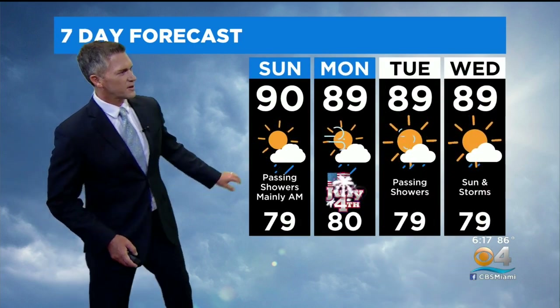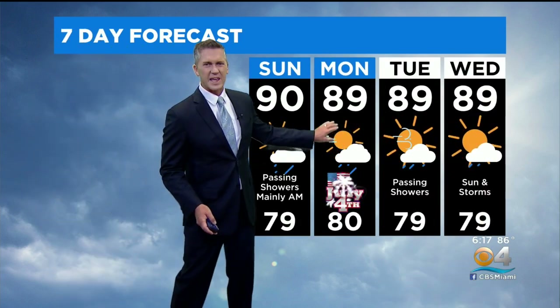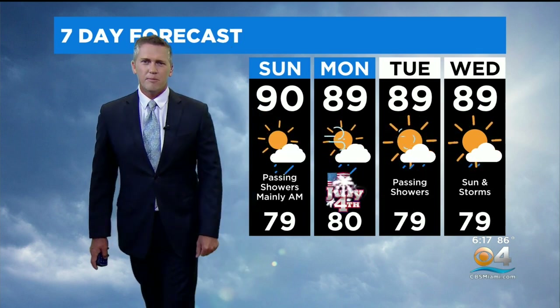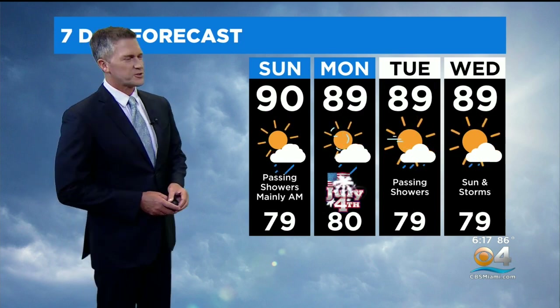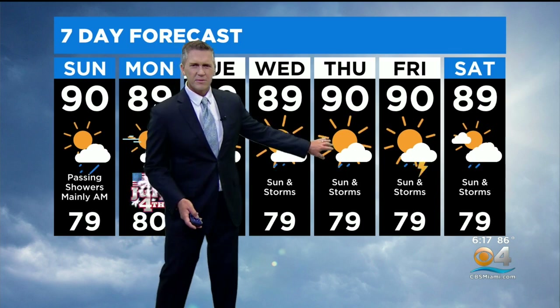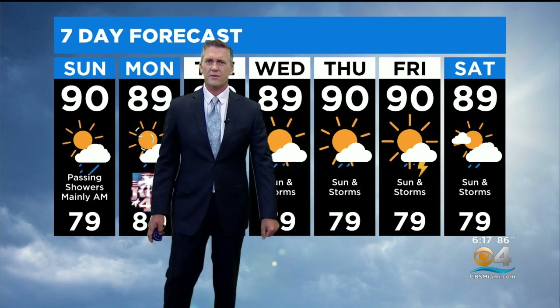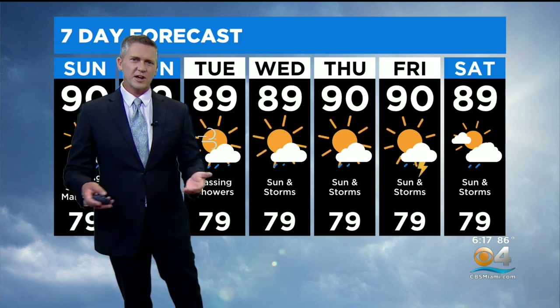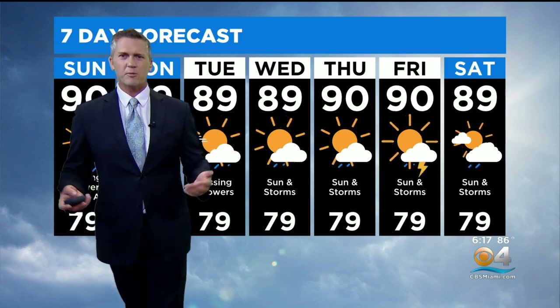Here's the extended forecast. We have a 4th of July forecast of 89 degrees with sunshine and maybe a few passing showers. Then we start to see showers and storms working through the area starting Tuesday, continuing Wednesday with sun and storms, keeping temperatures about 90 degrees Thursday, Friday, and Saturday next weekend with sunshine and storms. Pretty typical South Florida weather for the rest of the week.